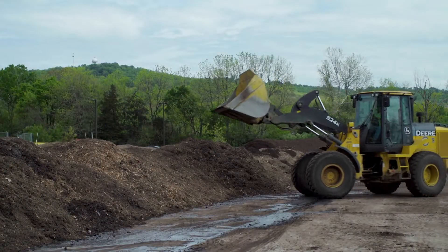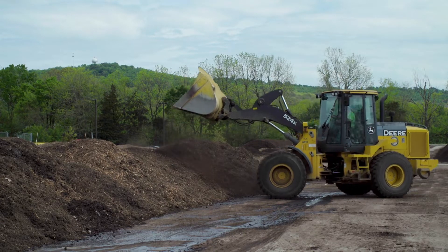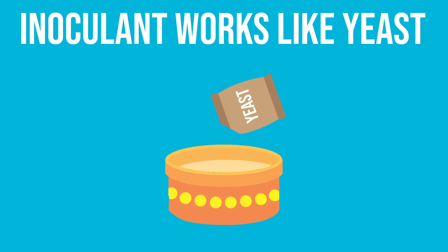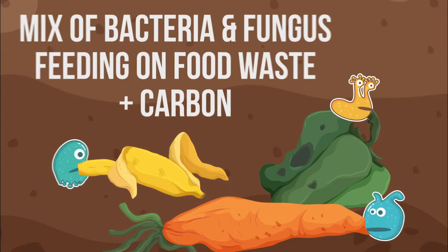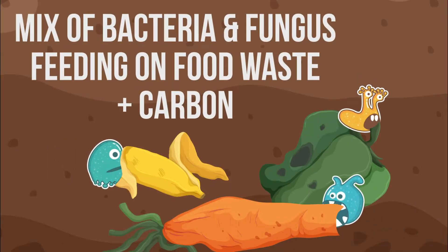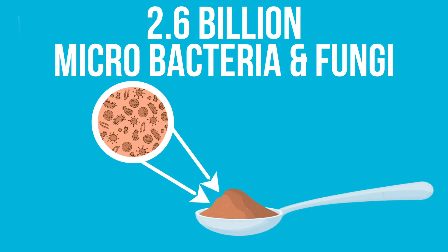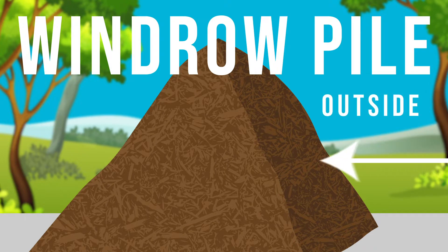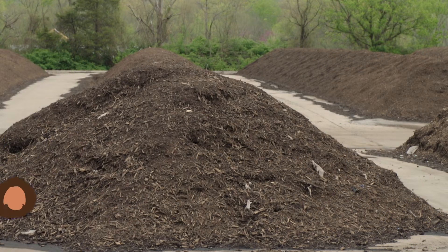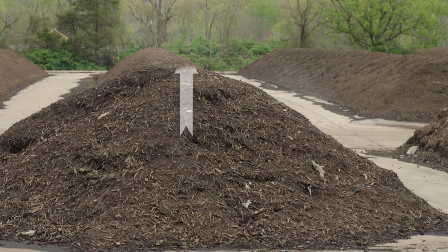Next, we add an inoculant, which is a special blend of bacteria and fungi to the windrow pile. This blend works like yeast when making bread, except instead of yeast feeding on sugar, it's a mixture of bacteria and fungus feeding on food waste. Each tablespoon contains around 2.6 billion microbacteria and fungi that repopulate and constantly move through the windrow pile from the outside in. This constant movement pulls air toward the center of the pile that rises out of the top as steam, creating what is known as the chimney effect.